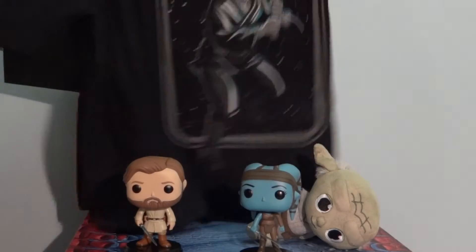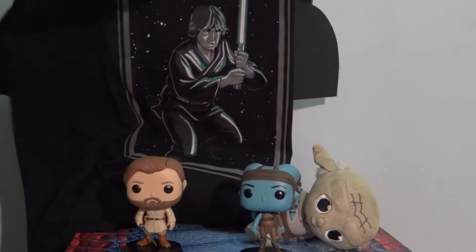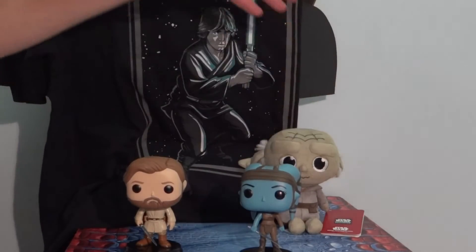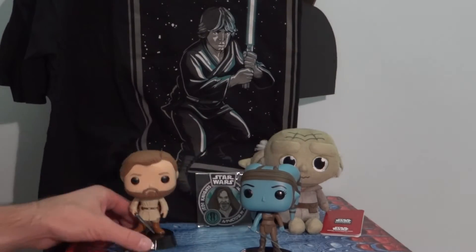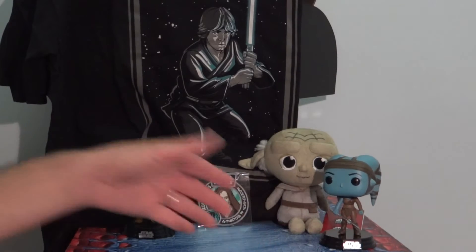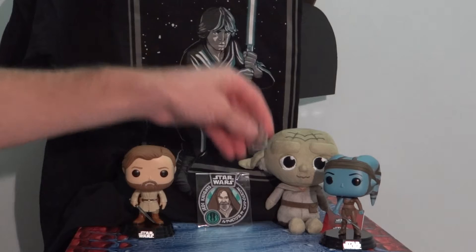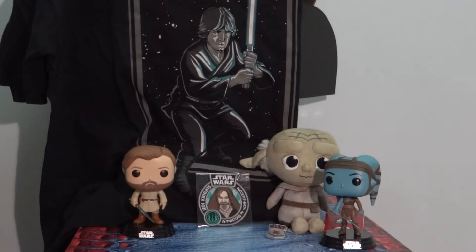Obi-Wan — all right, cool. Got a young Obi-Wan. I'm glad to know that even though it's not in this box, there is a General Grievous available. I would have liked one of those for the droids box, but hey, what can you do? Go out and get yourself a General Grievous.